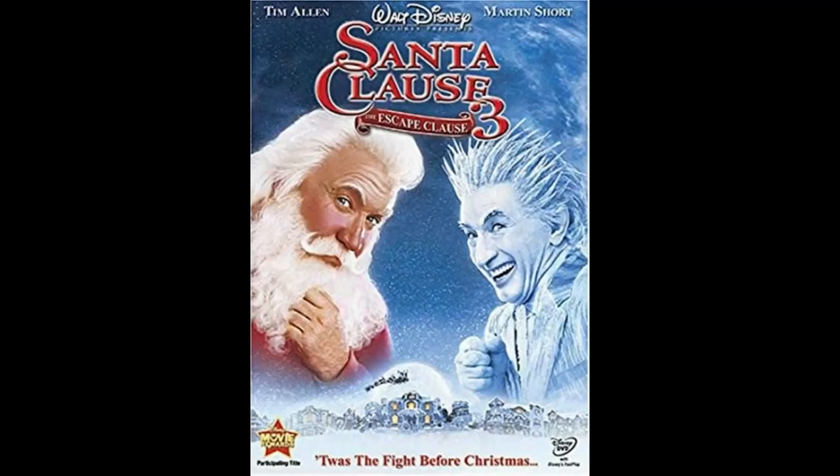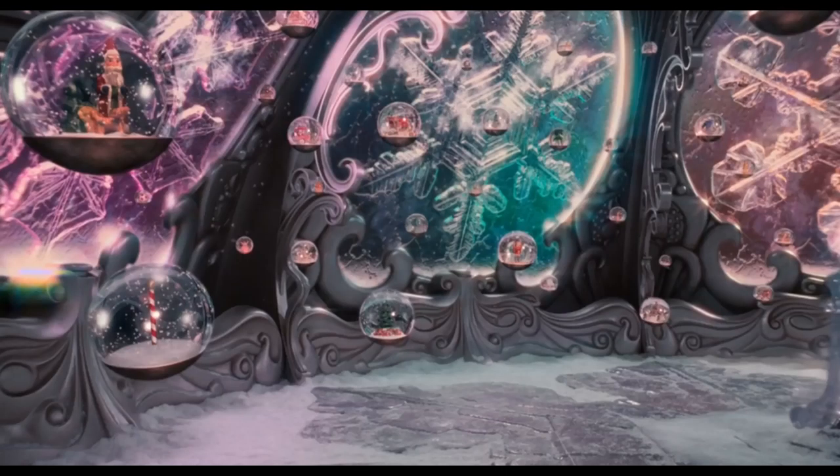And that's why The Santa Claus 3 is my favorite movie out of the whole franchise, because it has that snow globe scene where every Santa in the past has had a snow globe. So yeah, I love snow globes.